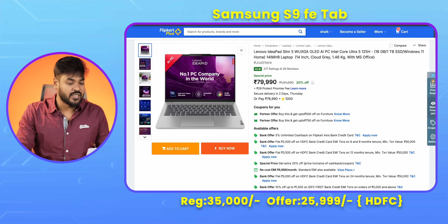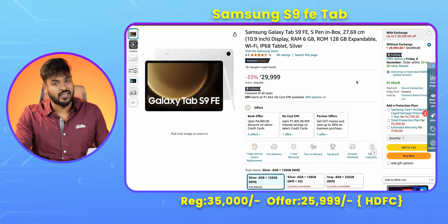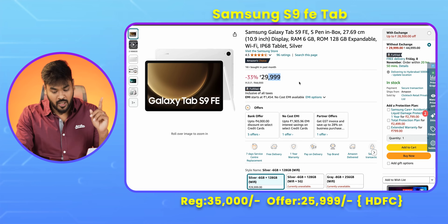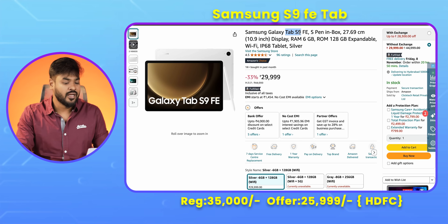The next deal is the Samsung Galaxy Tab S9 SE. It is not a regular price today — it is a big deal. With an HDFC card offer, it comes down to around 26,000. It includes an S Pen and everything. It is a good deal worth considering.